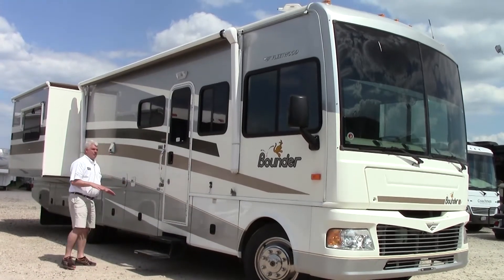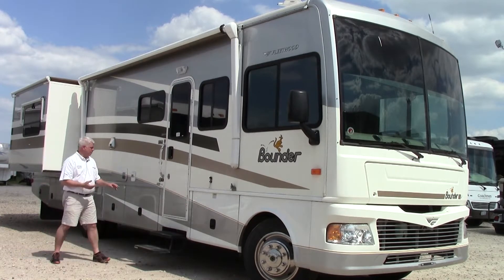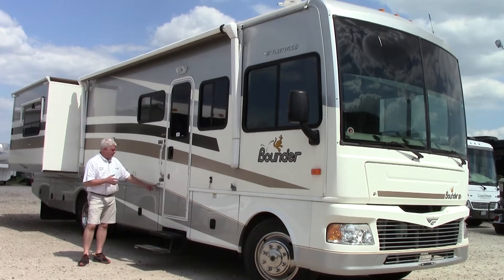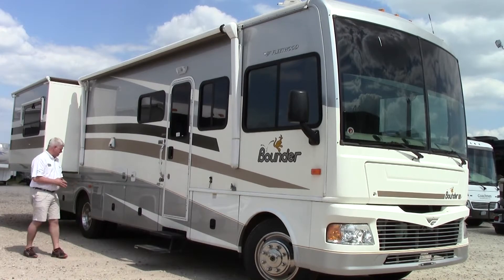This particular Bounder is built on the Chevy chassis. It has a Workhorse engine — a Chevy Workhorse engine — which means it comes with the Allison transmission. When this was new, this would have cost a couple thousand dollars more than a similar Ford model. I also wanted to point out that this particular one was the 20th Anniversary Edition, built on what they call their Power Platform. The foundation of this coach is very solid and well-made. Fleetwood has been around for decades.